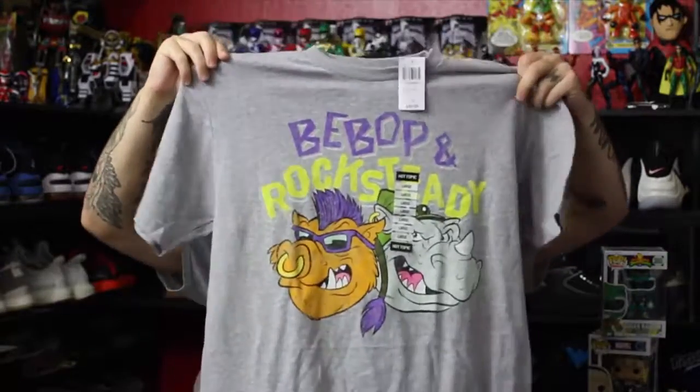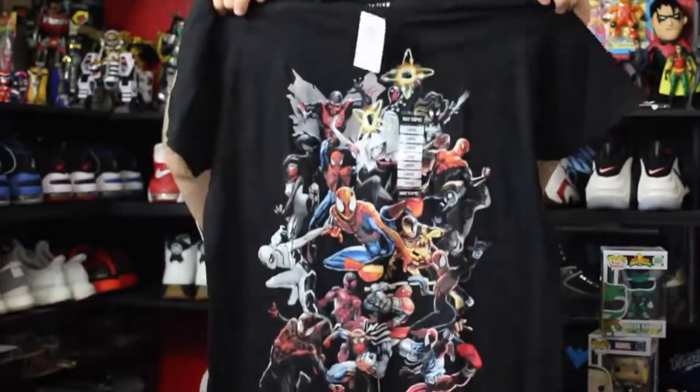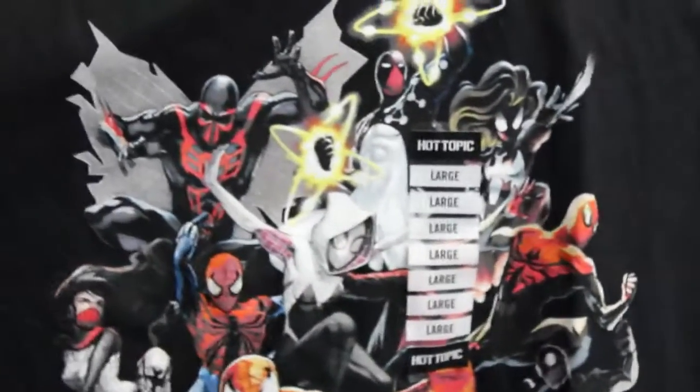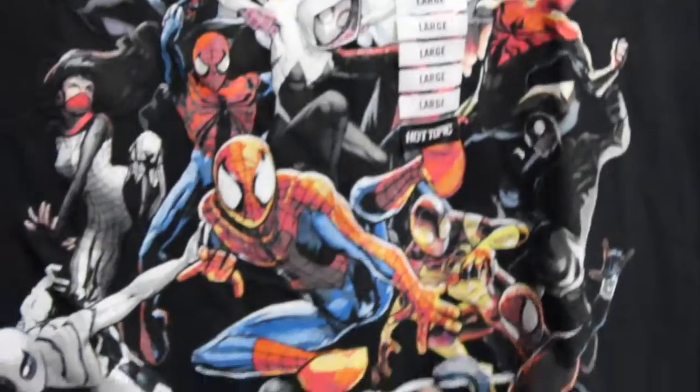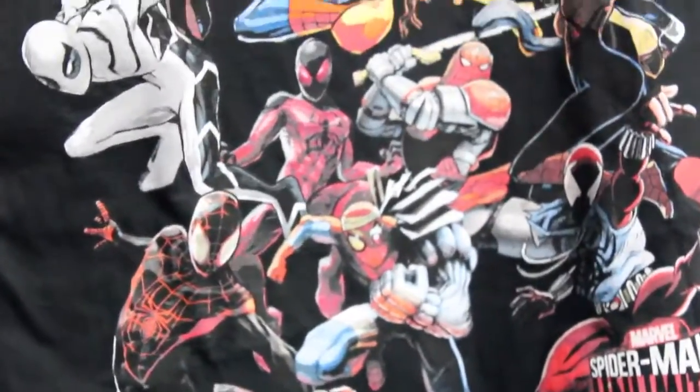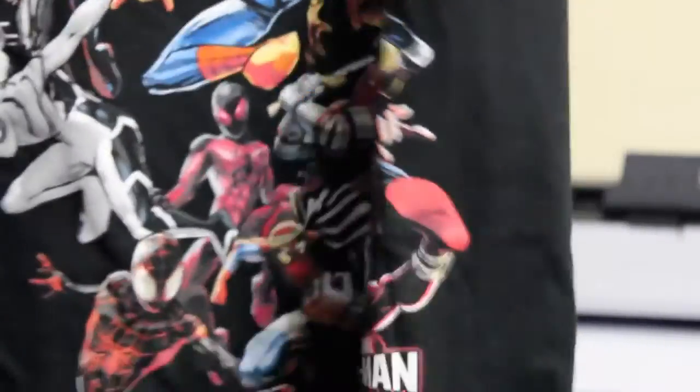Grabbed some shirts while I was there. This one I had to grab — being an original TMNT fan this was a must-have. And then this Spider-Man one was too cool also. I've talked before about how much I like the costumes in the Spider-Man universe because he has some of the coolest costumes, and this shirt has a ton of them. It's from Spider-Man Unlimited, which was a comic series and also a mini-series on the newer Marvel Spider-Man cartoon.